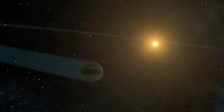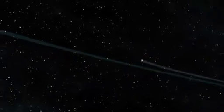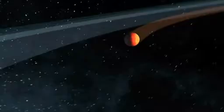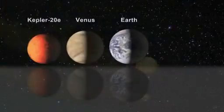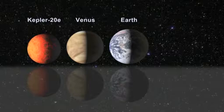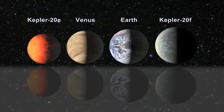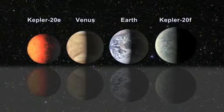Kepler-20F, the fourth planet in the system, orbits its star every 19.6 days and has a surface temperature of 800 degrees Fahrenheit. Kepler-20E has an orbital period of 6.1 days and a surface temperature of 1400 degrees Fahrenheit, and is about 90% the size of Earth. Kepler-20F is slightly larger than Earth, with a radius that is 3% larger.